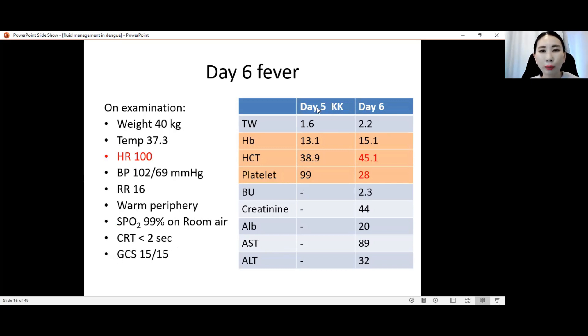Looking at the blood parameters: on day 5, Hb was 13, hematocrit 38, platelet 99. But on day 6 there is a jump increase in hematocrit and a concurrent drop in platelet from 99 to 28. The heart rate at 100 is considered tachycardic — borderline if more than 100. Together with the rising hematocrit and low platelet, these are important findings.